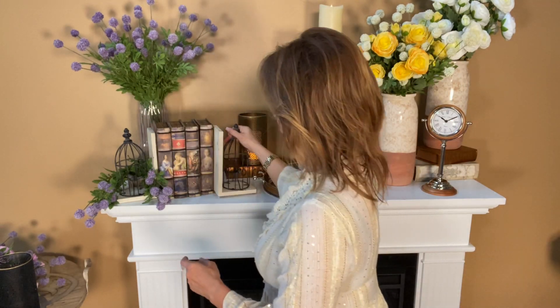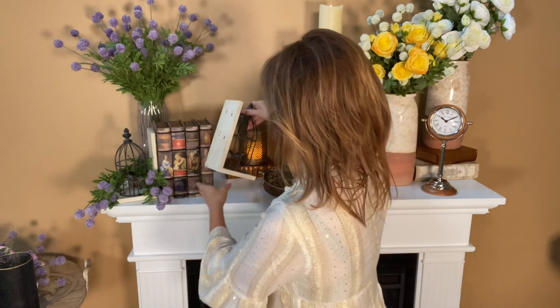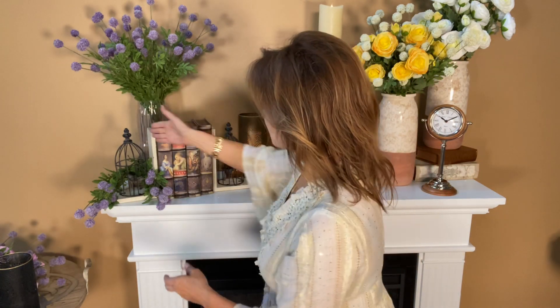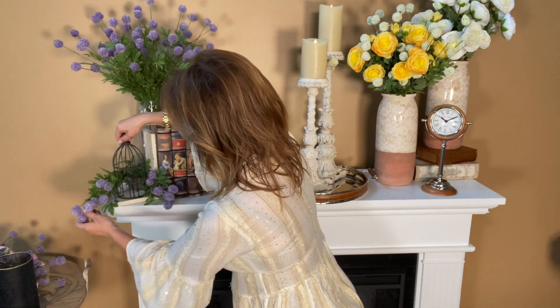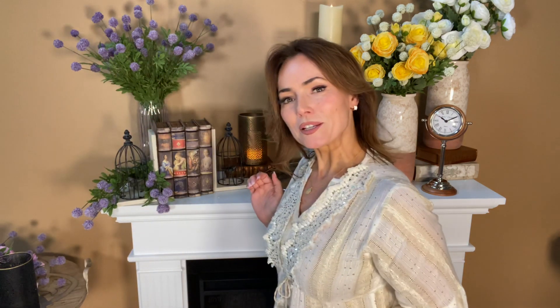I also love — because it has this opening right here between the little birdcage and the back of the bookend — I love to kind of put some flowers down in it. I took one of the alliums and I just split it and put it down either side. Oh my gosh, look how amazing that is